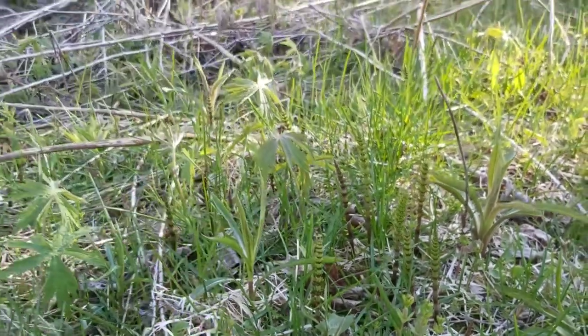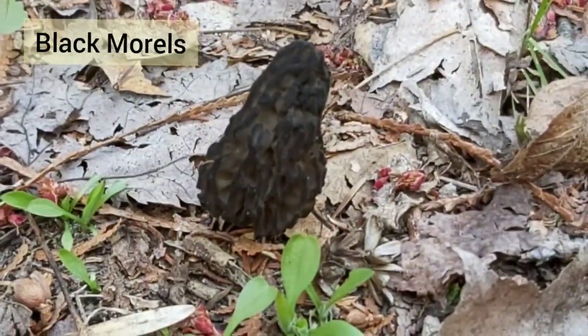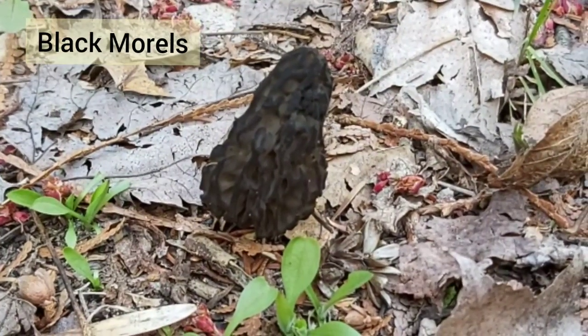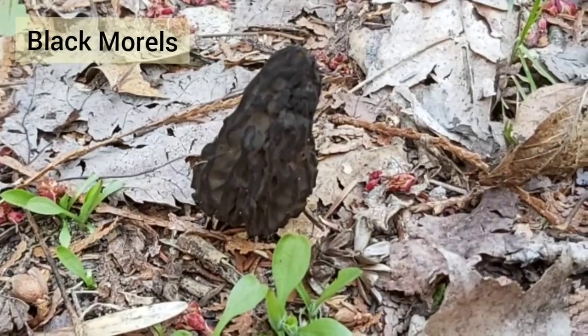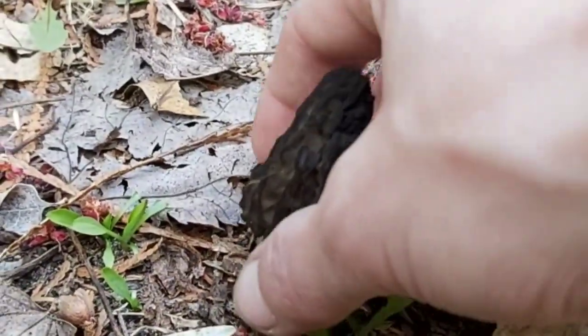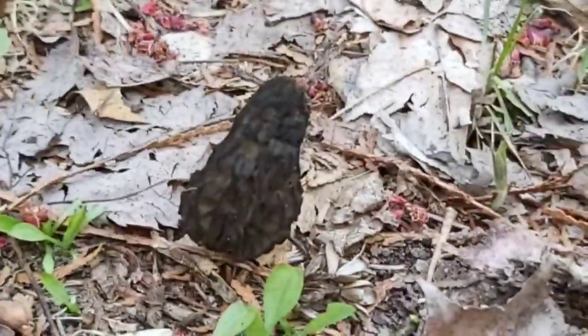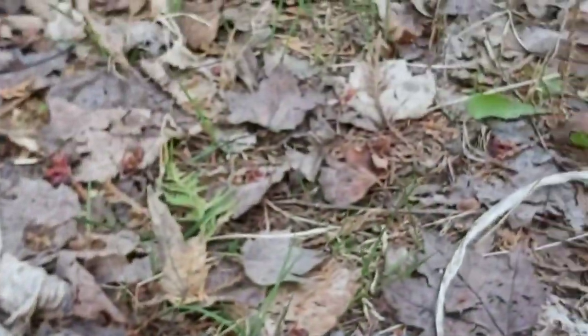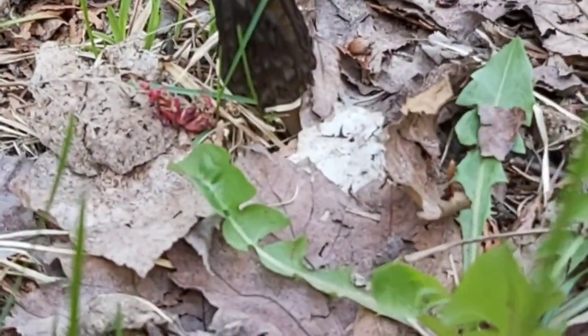I didn't think this was going to happen because it's been really cold — we've even had a couple centimeters of snow. But there's a morel! A black morel! Look at that, there's another one just down here as well. I can't believe what I'm seeing. I'm really really shocked that we're finding morels.